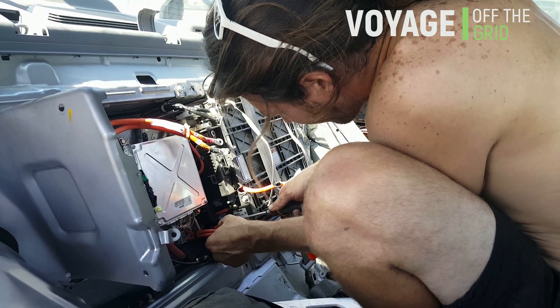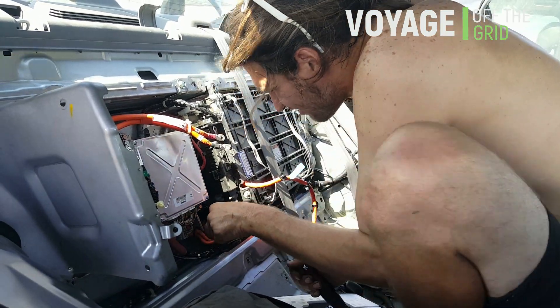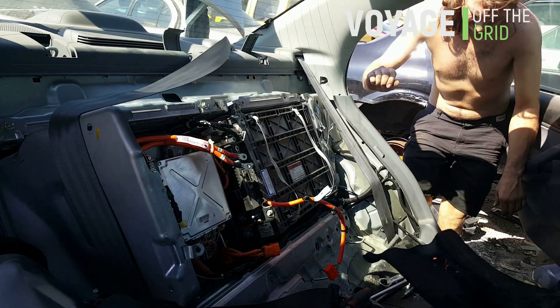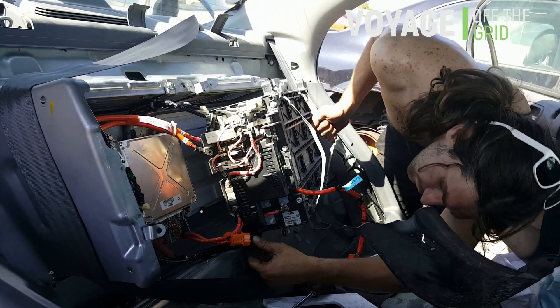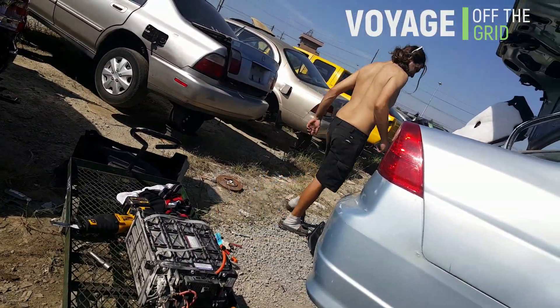That's just one plug right here. Battery! You're going home with us, baby.